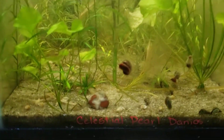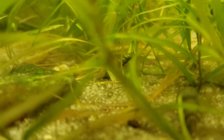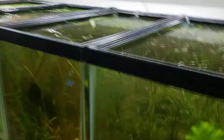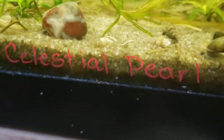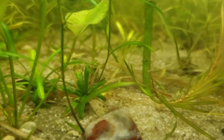Down here are my celestial pearl danios. I do apologize — these guys are legendary at hiding. I can't ever seem to find them; they like to hang in the very back. I can't see them tonight — yep, they're not out.